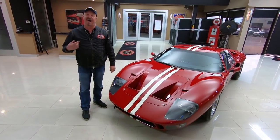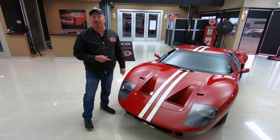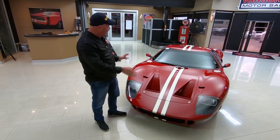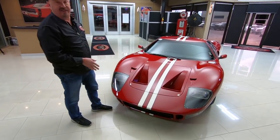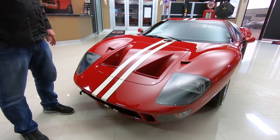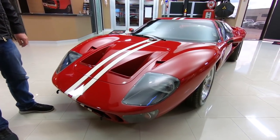Welcome back to Vanguard Motor Sales. I'm Greg, and that is a Superformance GT40, and she is beautiful, man. I love the red on this car, and it's got a Roush 427 back there underneath that clamshell.